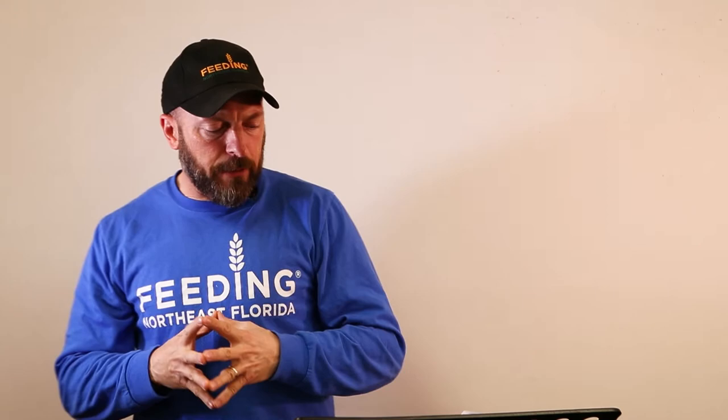Next, we're going to be talking about food defense and vulnerability assessment. This program addresses and reduces the risk of intentional harm to the food bank, employees, volunteers, or products. Basically, we're trying to reduce the likelihood of intentional food adulteration, identify any source of threat, reduce likelihood or impact of an attack, and have provisions to respond to an incident. Our goal is to maintain a safe working environment for employees and volunteers, provide safe product to client agencies and customers, and overall protect our food bank. It addresses outside security, general inside security, shipping and receiving security, and personnel security.